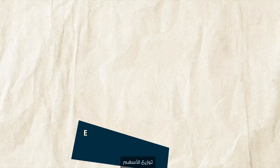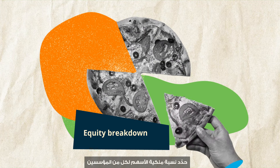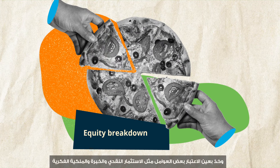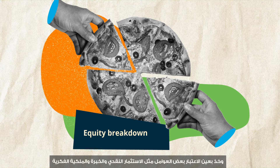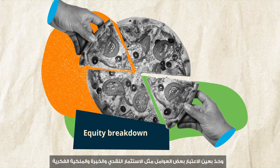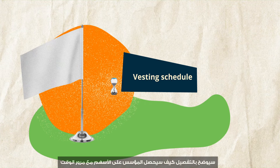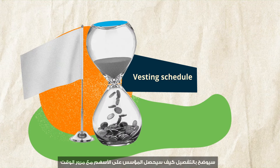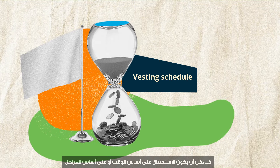Equity breakdown: determine the proportion of equity ownership of each of the co-founders, taking into consideration factors such as monetary investment, experience, and existing intellectual property. Vesting schedule: this structure will detail how shares will be taken up by the founder over time. The vesting could be time-based or milestone-based.